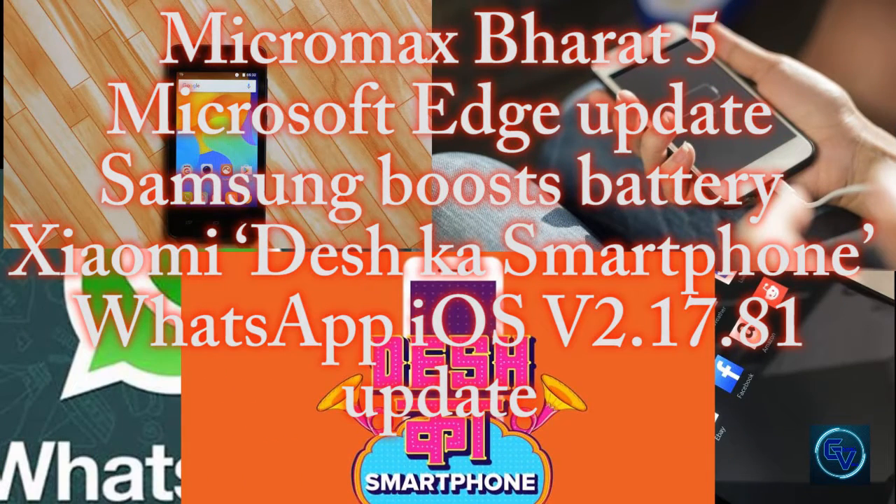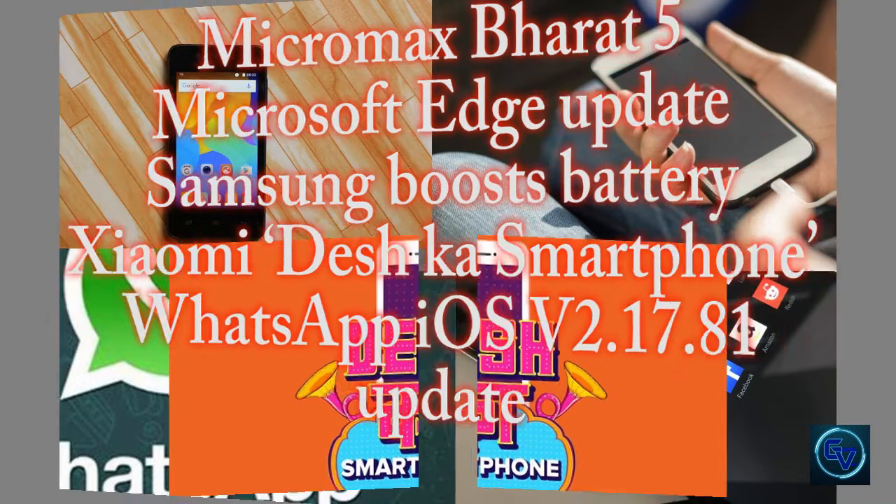Hey guys, welcome back. This is Sam and you are watching GamingWise. Today we are going to talk about some new updates of upcoming Android smartphones and their applications. So let's start off.